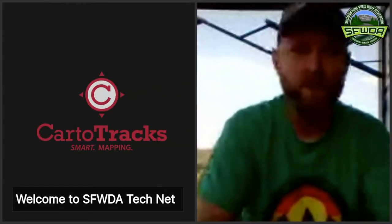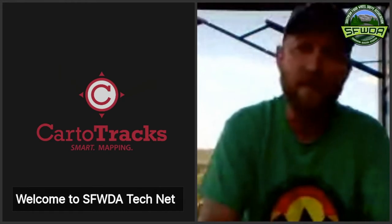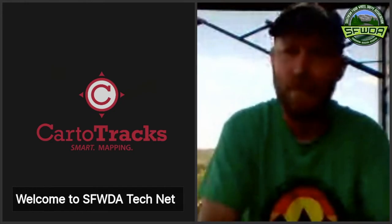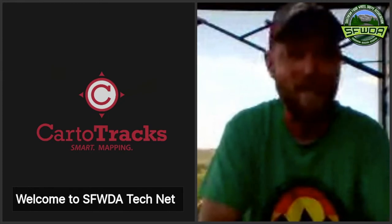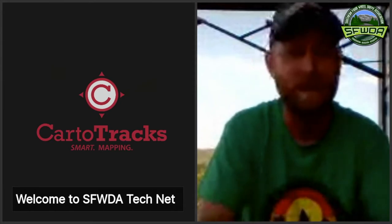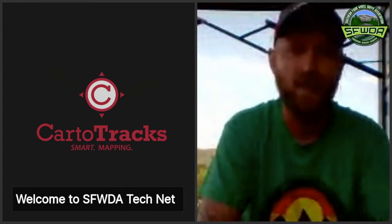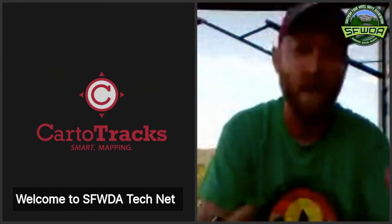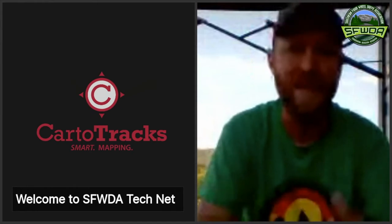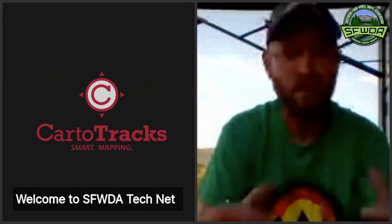What's up Facebook world — Mike Morrison here with Morrison's Outdoor Adventures. We're doing the Southern Four-Wheel Drive Tech Net series, and I believe we're on number eight. Tonight we have Jake from Carto Tracks, who's going to talk to us about modern cartography — modern map making, what's out there, what options are available for off-roaders, and what type of information we need to be looking for.